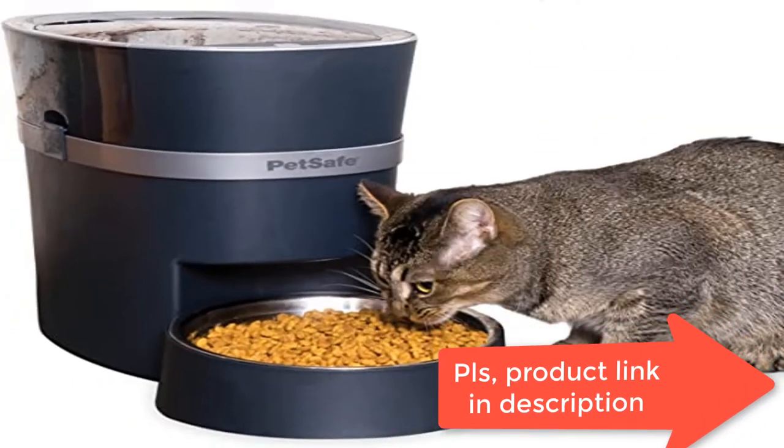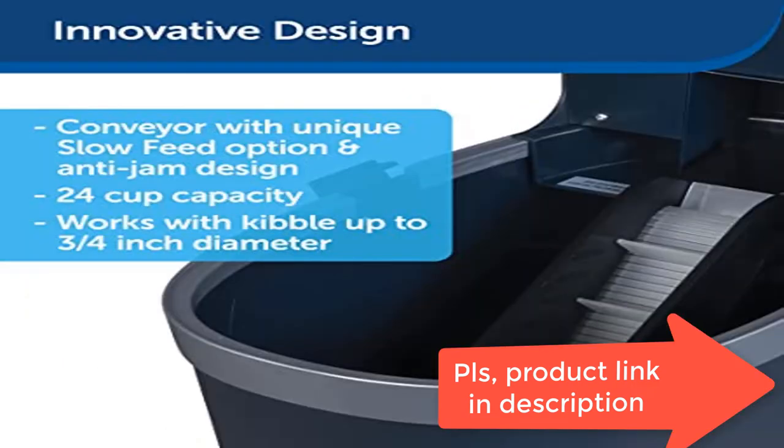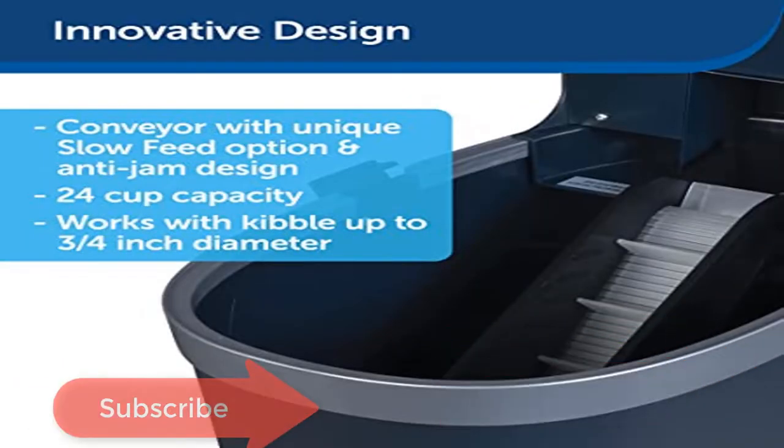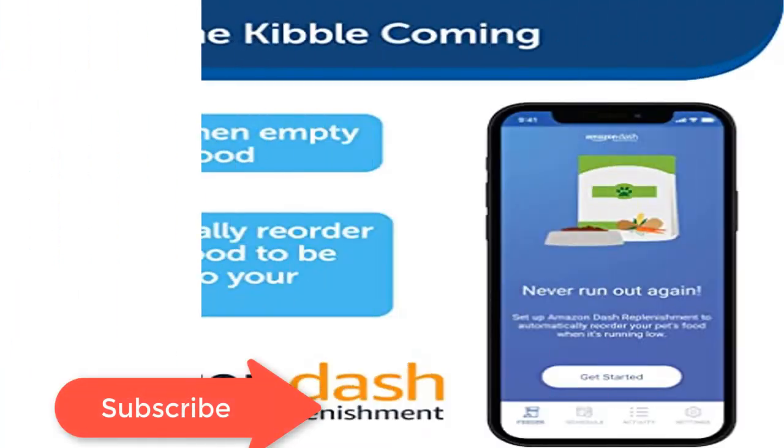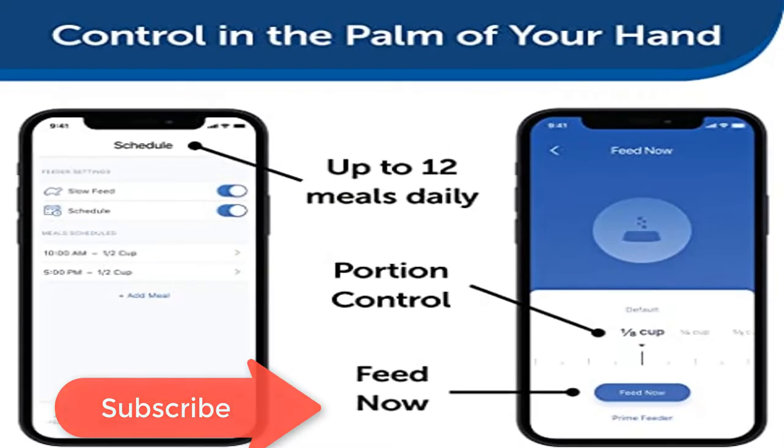Great for pets who eat too quickly. Slow Feed Setting dispenses meals larger than 1/8 cup in small amounts over 15 minutes. Schedule up to 12 meals daily that can be dispensed from 1/8 cup to 4 cups to fit your pet's needs. You can also turn off the schedule in the app temporarily.